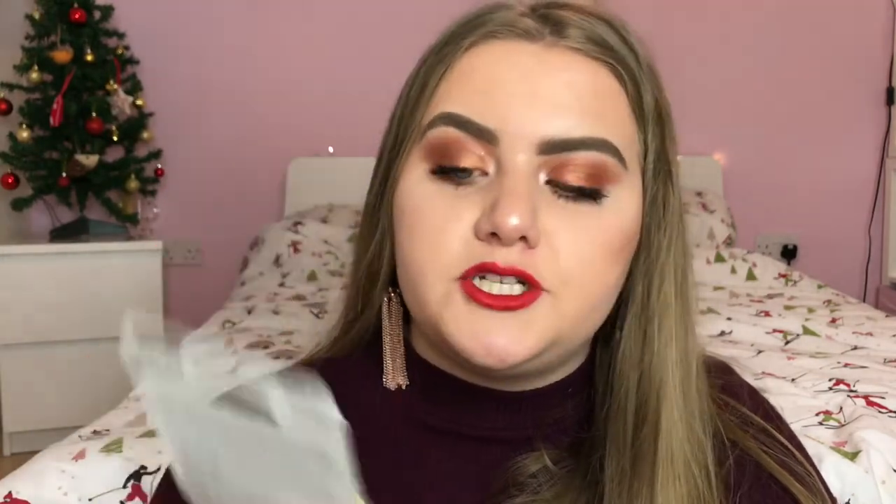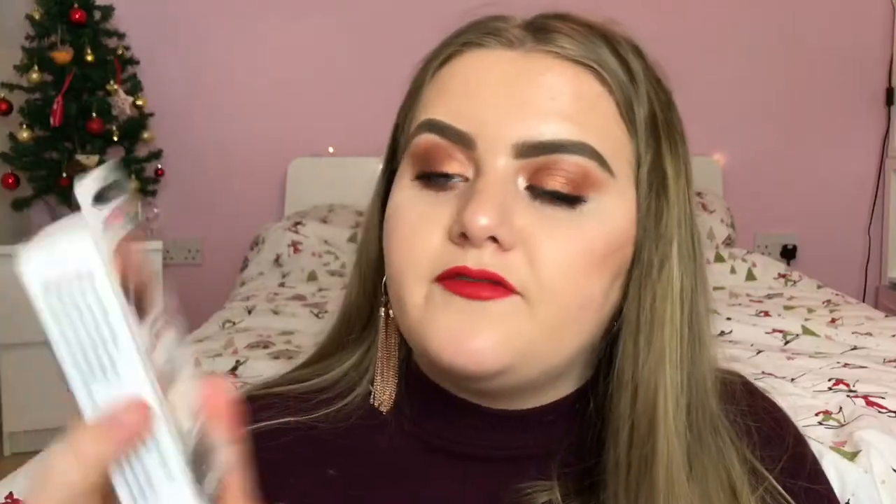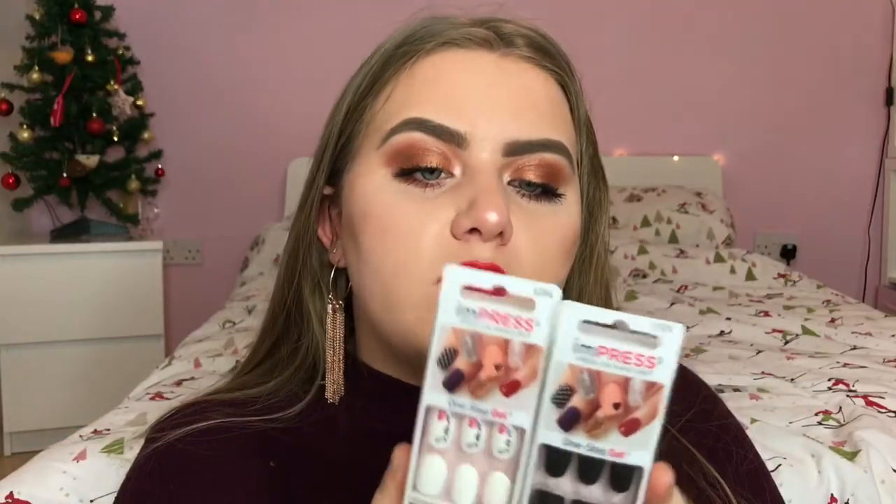Next I have this from Carmex, who have collaborated with Skinny Dip again for a limited edition pot. It's sugar plum flavour with a little unicorn on it — I love the sparkly packaging. They've also released a gift set with a pink tin and a unicorn keyring. I love Carmex and I use it all the time, so I'm interested to try the sugar plum flavour. Next I have two sets of Impress press-on gel nails: Claim to Fame and Flash Mob. I've tried Impress nails before and really like them — they're great for parties or events.